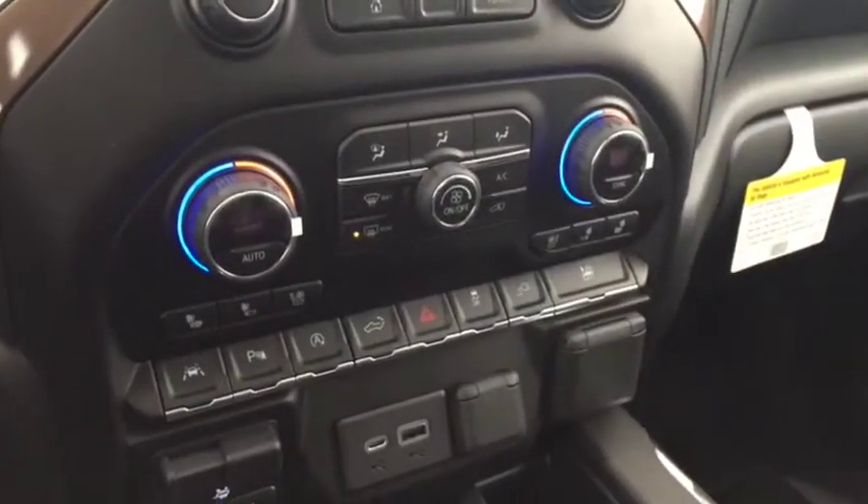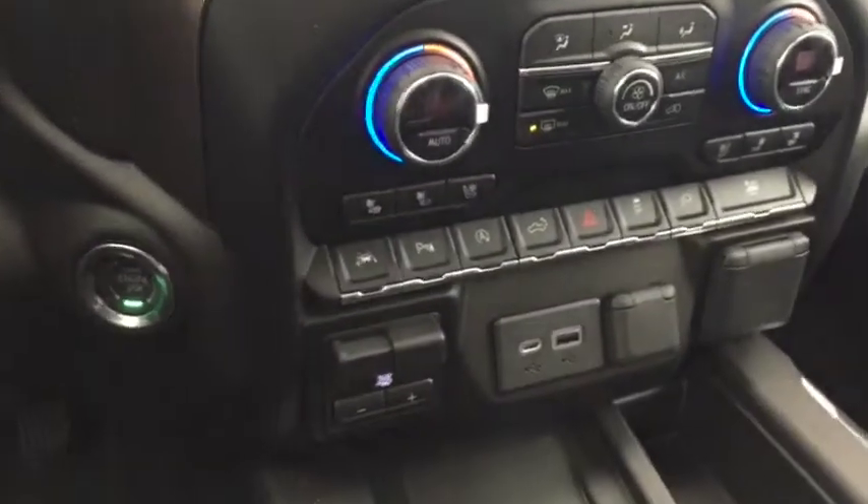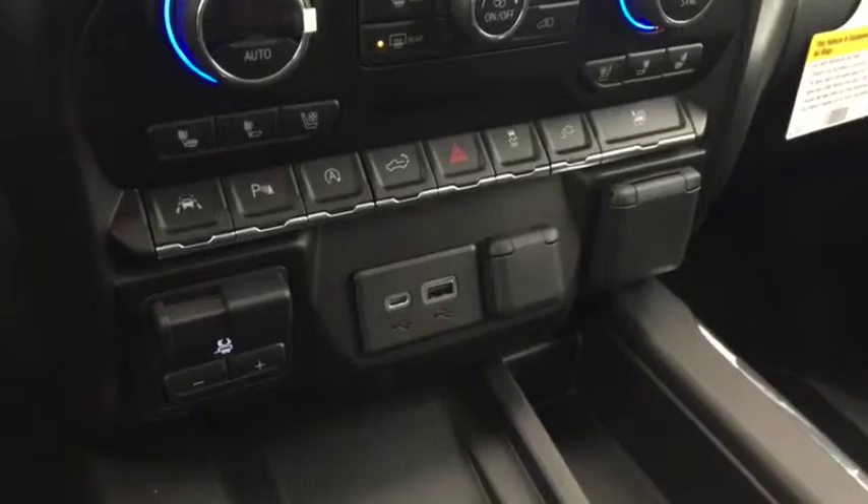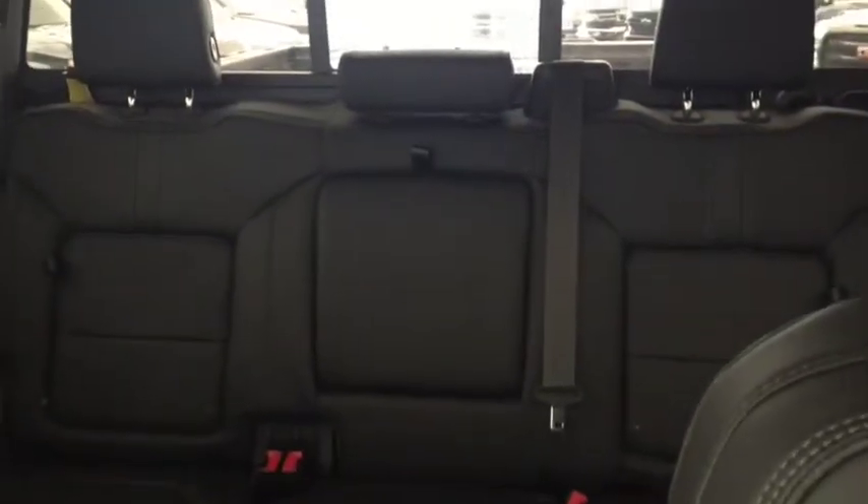Dual climate controls with heated and cooled front seats, push button start, trailer brake controller, lane departure warning, rear park assist, USB ports, comfortable seating for 4 or 5 with a power sliding rear window, sunroof, and much more.